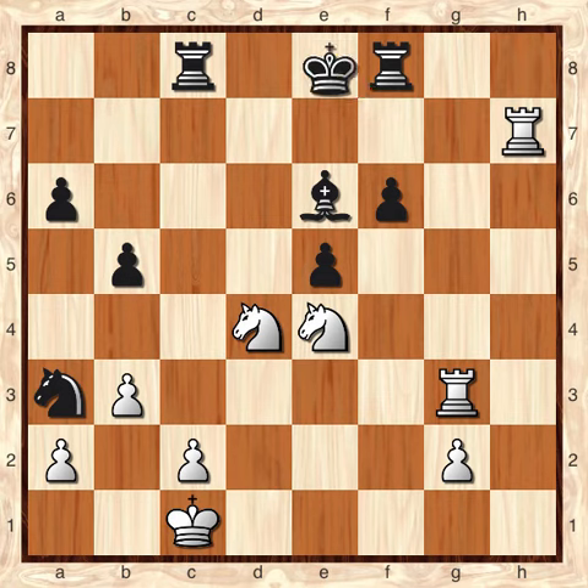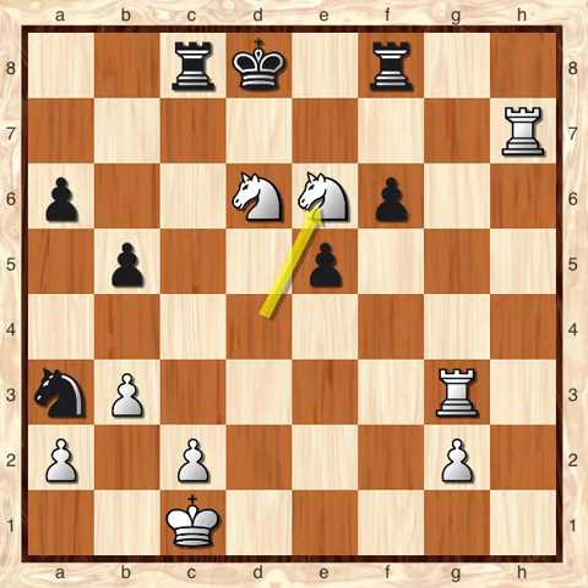With the rook check, followed by the knight check, and the other knight coming into the action to finish the checkmate, the pieces are all perfectly placed to checkmate black's king. It's a very clean, very forced mate in three.